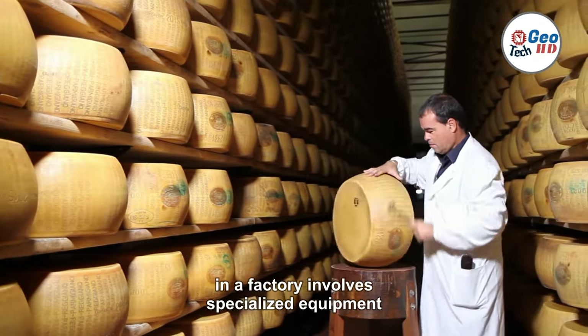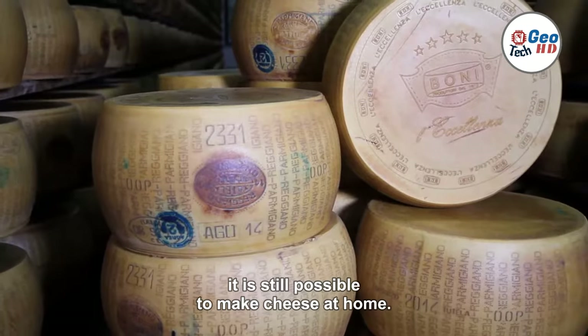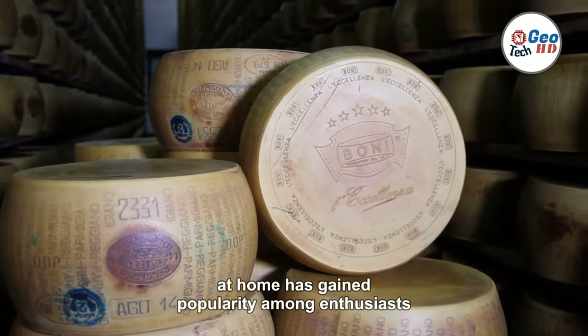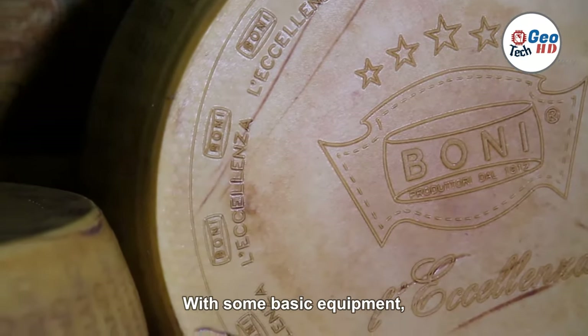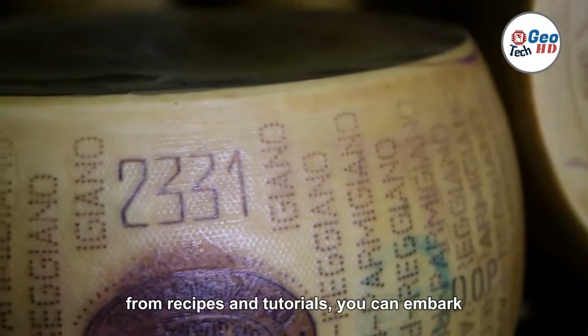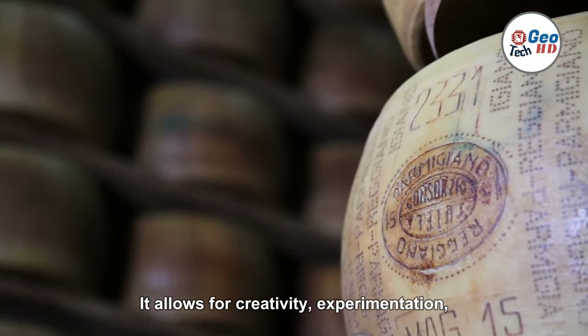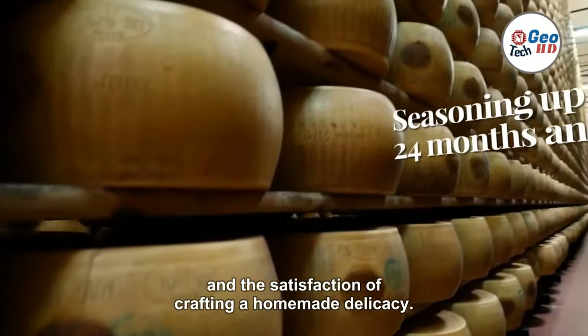While cheesemaking in a factory involves specialized equipment and large-scale production, it is still possible to make cheese at home. Making cheese at home has gained popularity among enthusiasts and culinary adventurers. With some basic equipment, high-quality ingredients, and guidance from recipes and tutorials, you can embark on your cheesemaking journey right in your own kitchen. It allows for creativity, experimentation, and the satisfaction of crafting a homemade delicacy.